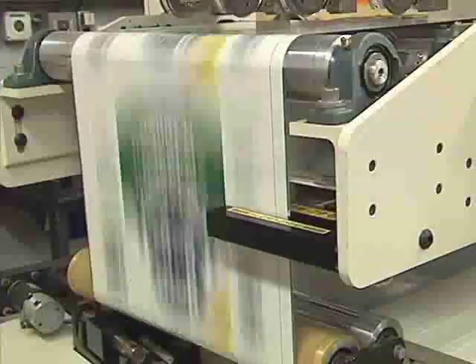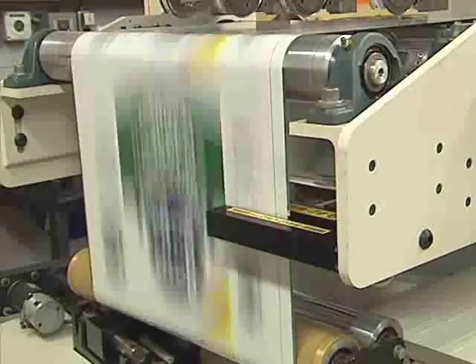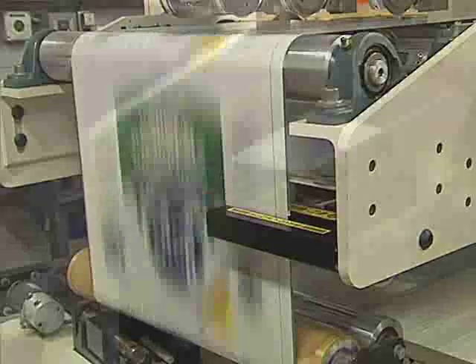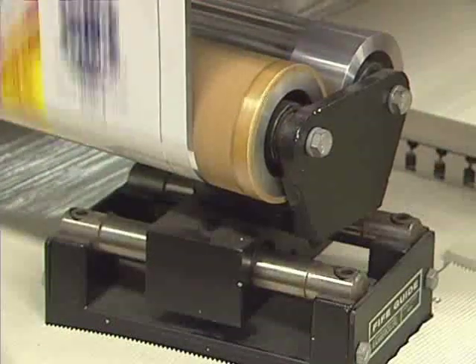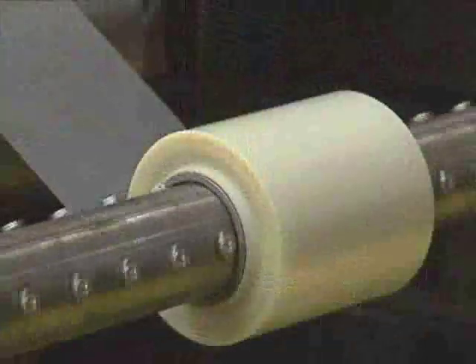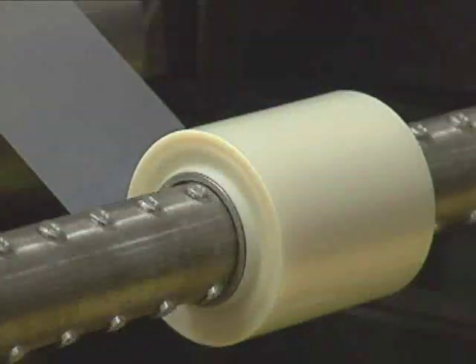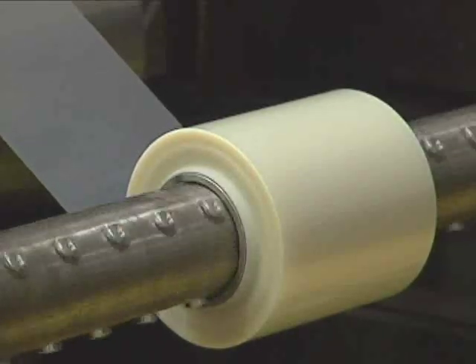In both cases, the guide is helping to ensure that the material is properly positioned as it leaves the guide. In one case, the guide makes a single positional adjustment and then hardly moves. In the other, the guide needs to constantly adjust position for the wandering edge. The significance of these examples is that the guide is performing its job, regardless of how much it appears to be moving.